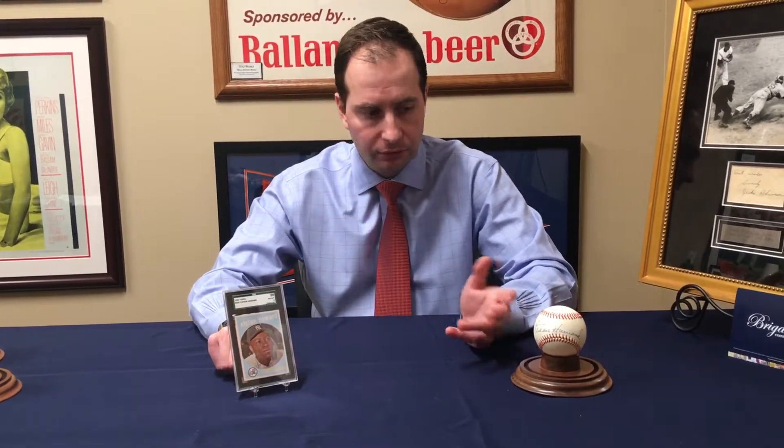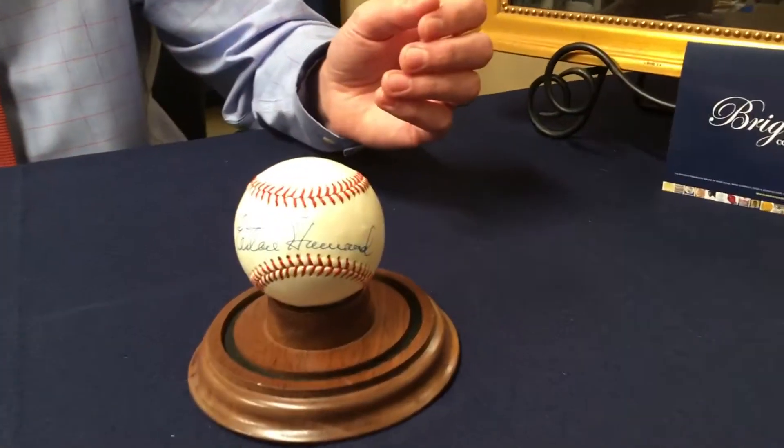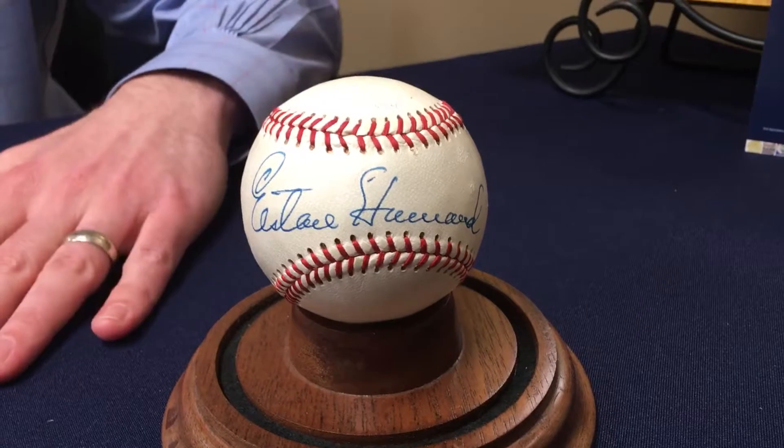Elston Howard — again, a beautiful signature. A really great item we just got in. I wanted to show you before it left, because we had it for about a week and it sold already. That's how in demand these things are. Thanks for taking a look. If you have any questions, just comment.